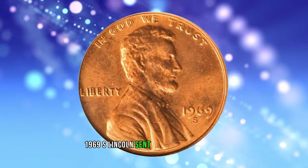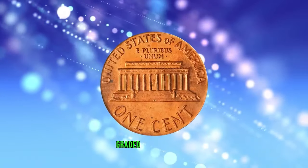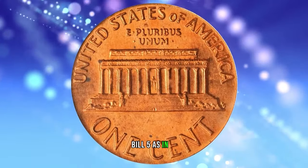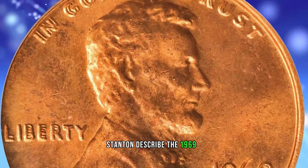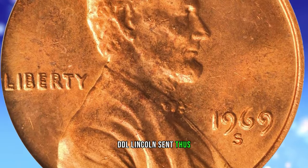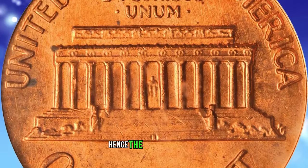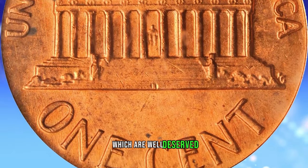1969 S Lincoln Cent with Double Die Obverse, graded in Mint State 64 Red by PCGS. Bill Fivas and J.T. Stanton described the 1969 S DDO Lincoln Cent thus: the publicity this coin has received over its lifetime has been enormous, hence the very high values, which are well-deserved.